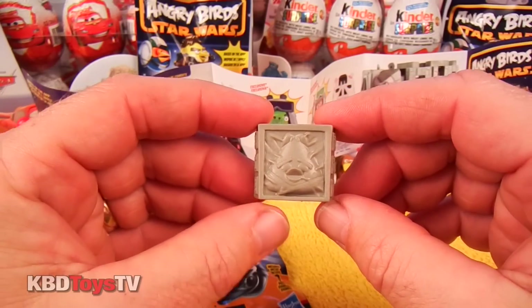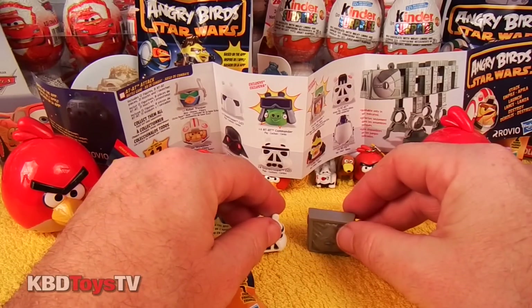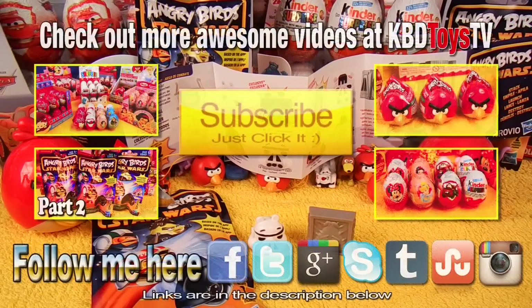Alright kids, let's put these two action figures together and take a quick ending photo. Thanks for watching KBD Toys TV. Don't forget to subscribe, comment, rate, and stay tuned next time when we open up another bag of Angry Birds Star Wars toys from Hasbro.